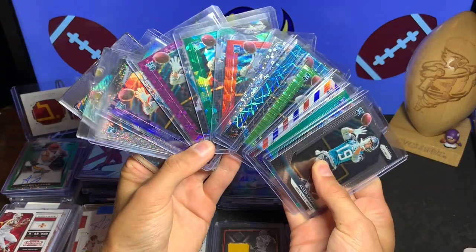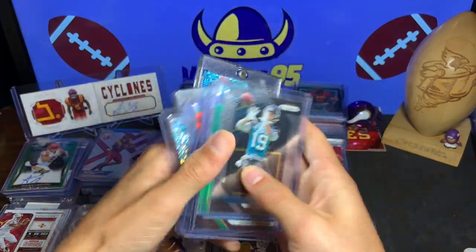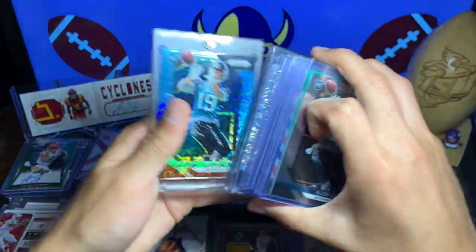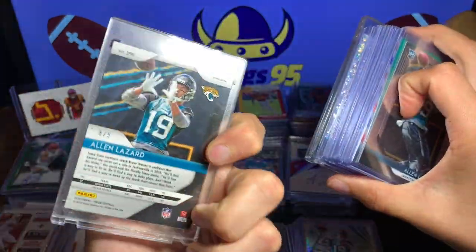You can see right there we have many, many cards, many different parallels and it is awesome. There is the base — this was really cool, I was happy with this 8 of 9.